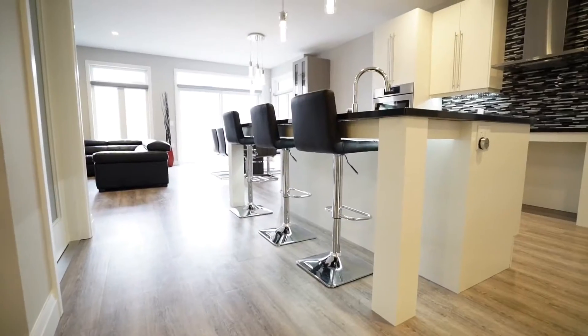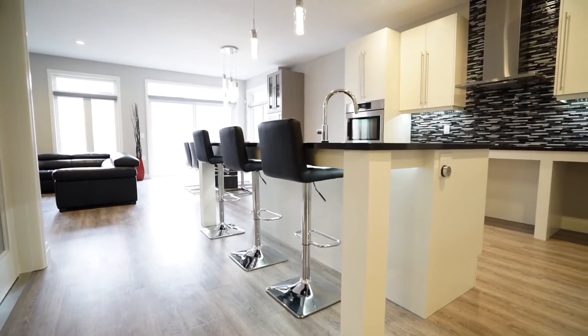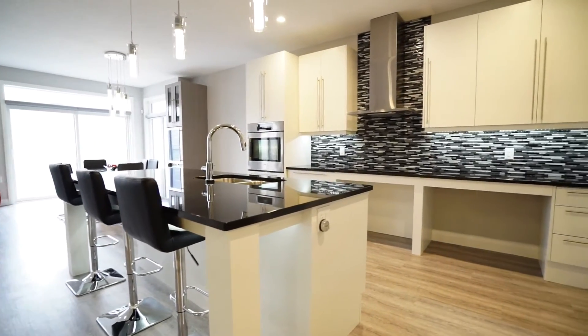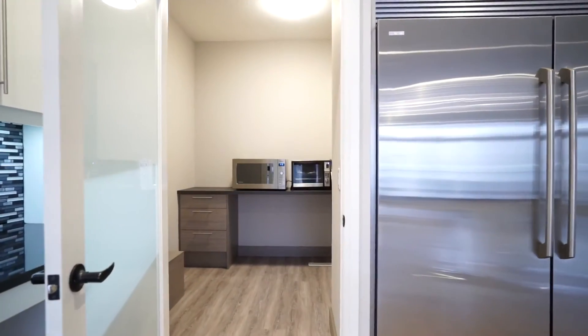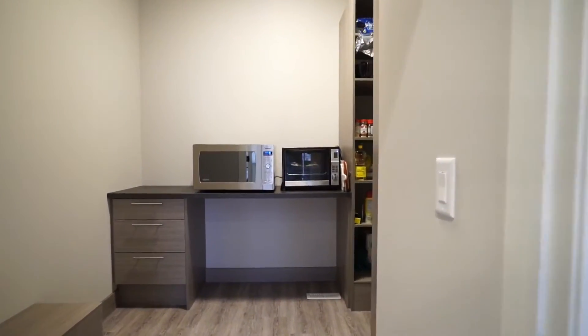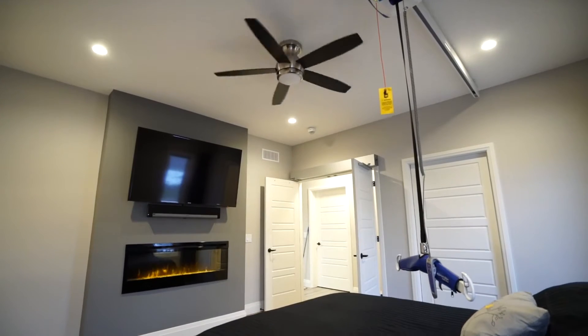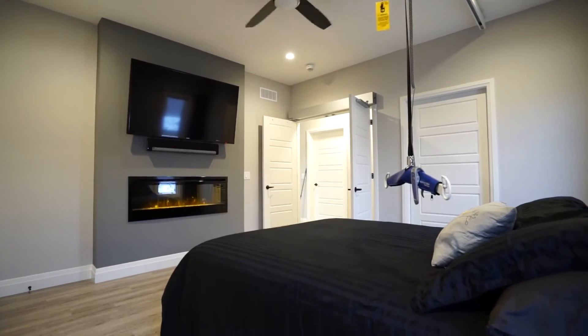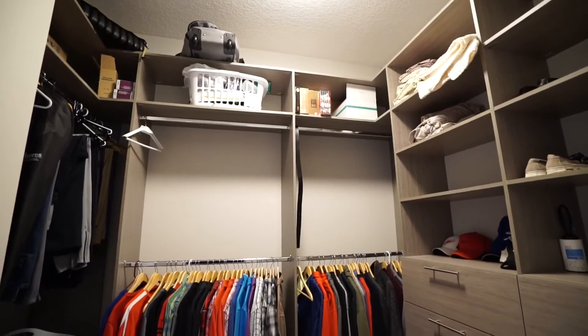The benefit of working with Nader is that he's got a very creative mindset and creative background, and Mike having his engineering background came together to really form a very custom build. We were both really on the same wavelength. I knew what his model home looked like, so I threw out my ideas and he threw back his ideas, and it was just a great blend of creativity that we were able to put together.